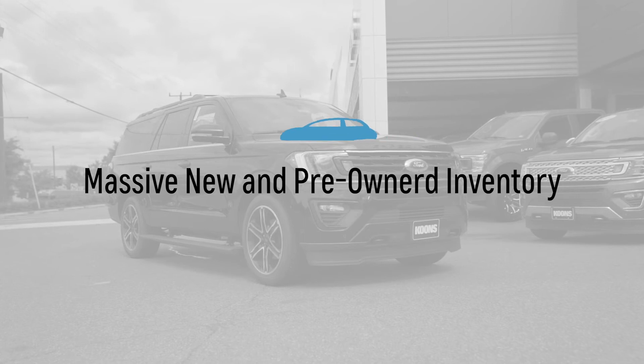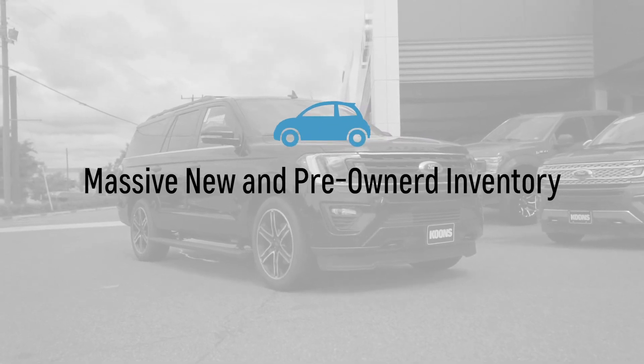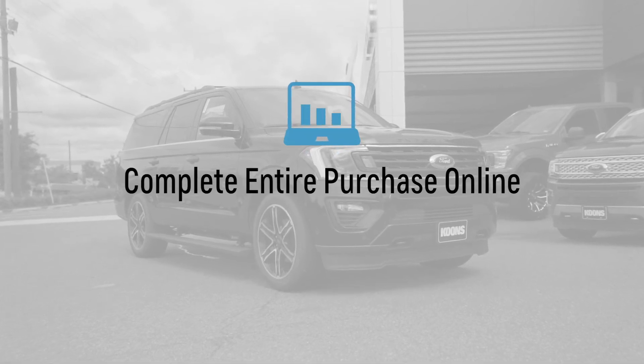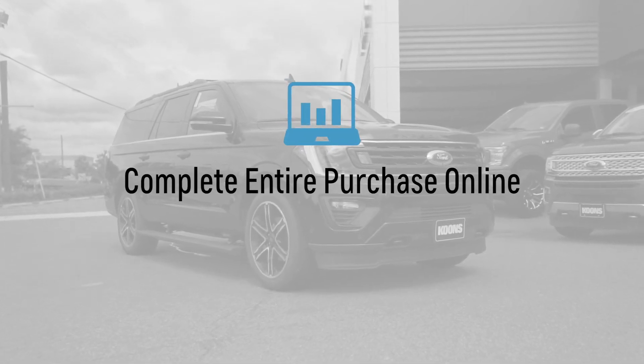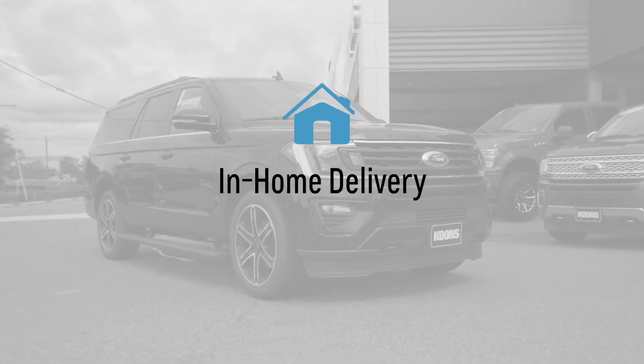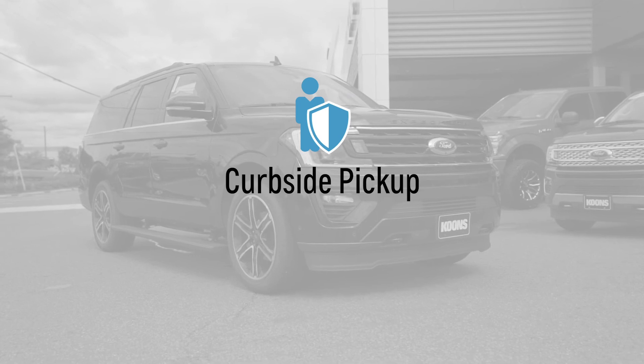Check out our massive selection of new and used vehicles online, get on-demand virtual walk-around videos sent right to your phone, complete the entire purchase 100% online so you never even have to leave the comfort of your home, and choose our in-home delivery or curbside pickup to respect social distancing.